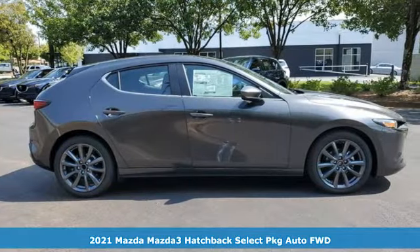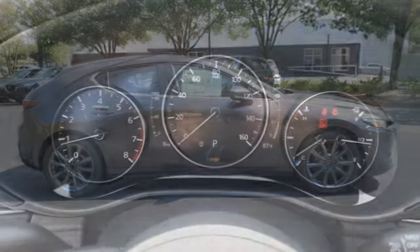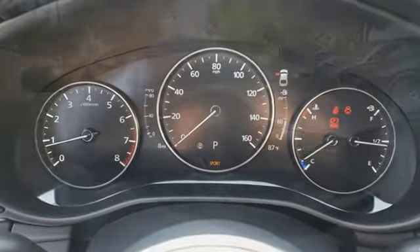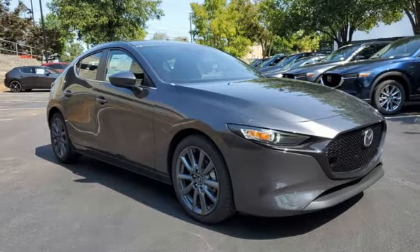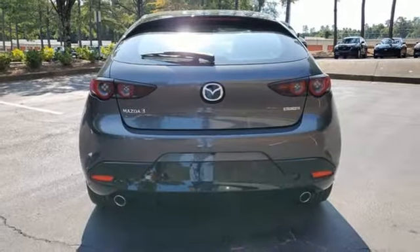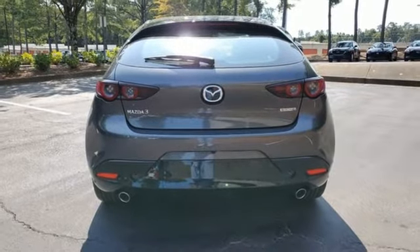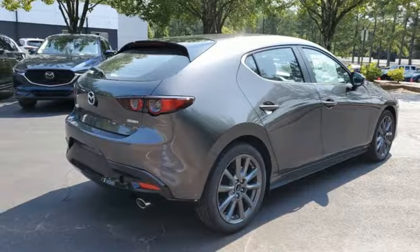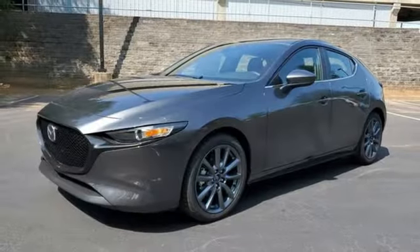Features include streaming audio, doors and push button start proximity key, dual zone climate control, wireless phone connectivity, manual tilting steering column, inline four-cylinder engine, aluminum wheels, gas pressurized shocks, and automatic transmission. For all the things that drive you, there's Mazda.